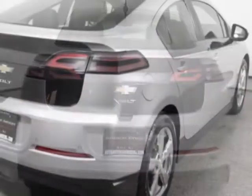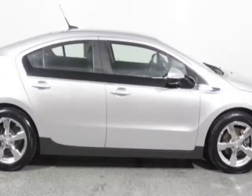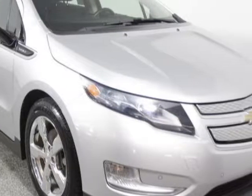This vehicle gets an estimated 35 miles per gallon in the city and an estimated 40 on the highway. This Volt boasts a 1.4 liter engine and has an automatic transmission.